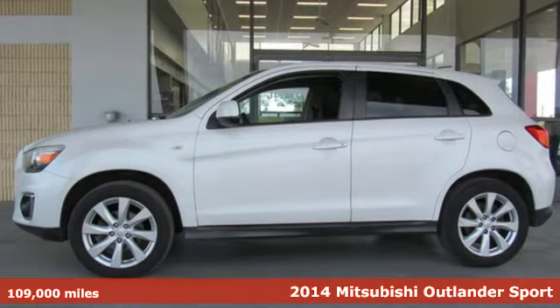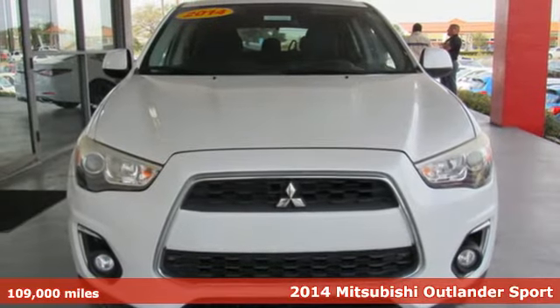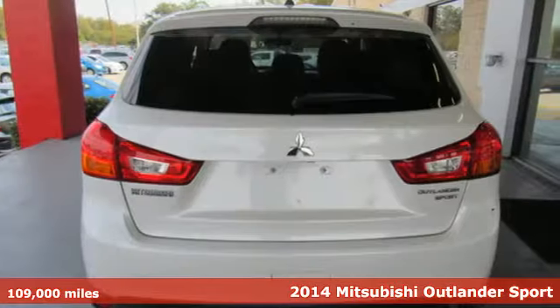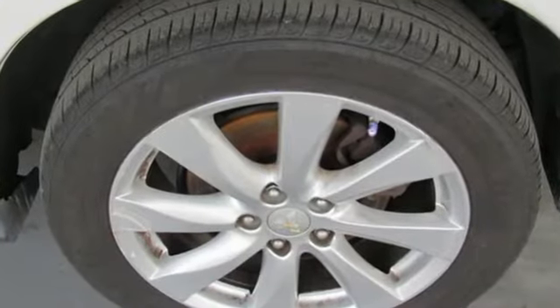It's a 2014 Mitsubishi Outlander Sport. You're ready for anything. Your vehicle should be too. With this Outlander Sport, it is. Plus, it offers an exciting list of features.